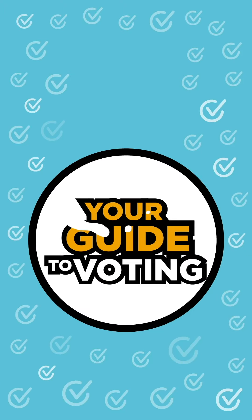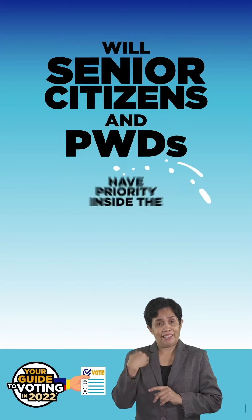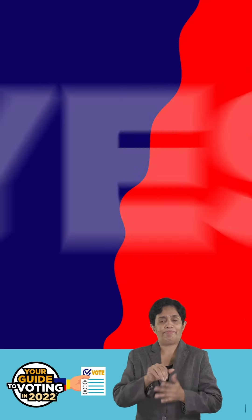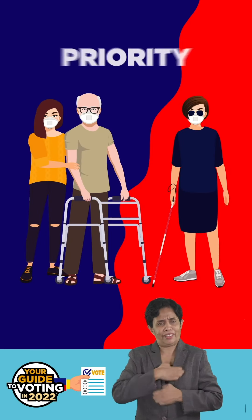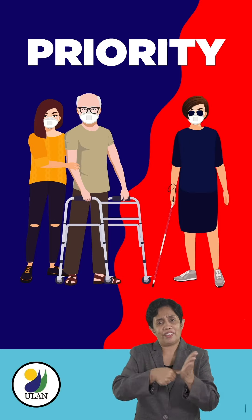Your Guide to Voting in 2022. Will senior citizens and PWDs have priority going inside the voting center? Yes, PWD and senior voters will enjoy priority in the temperature checks and in going inside the voting center.